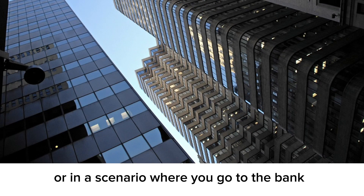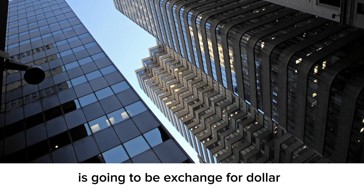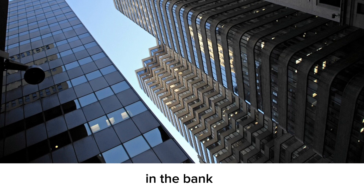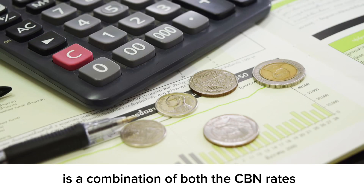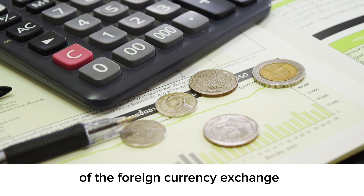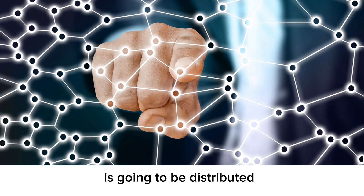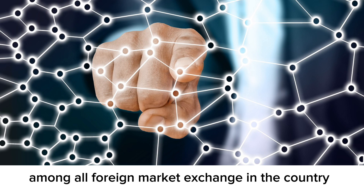For those intending to make an international payment with your local Naira card, or in a scenario where you go to the bank to fill out the Form A for dollars, keep in mind the rate at which your Naira is going to be exchanged for dollars will be on the unified rate. The unified rate is a combination of both the CBN rate and the parallel market rate, divided by the incoming rates of foreign currency exchange in the country, and it will be distributed among all foreign market exchanges.